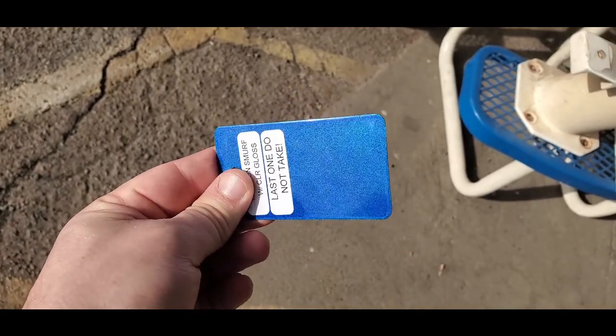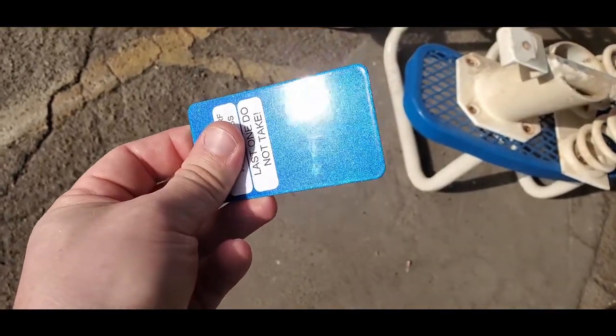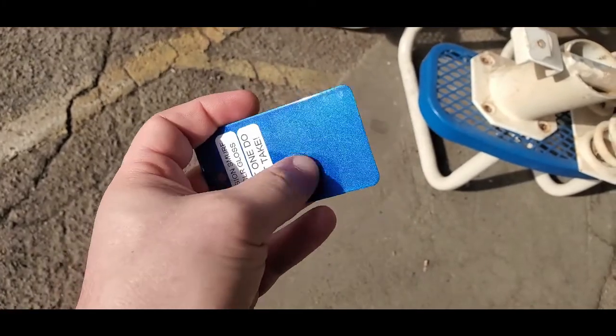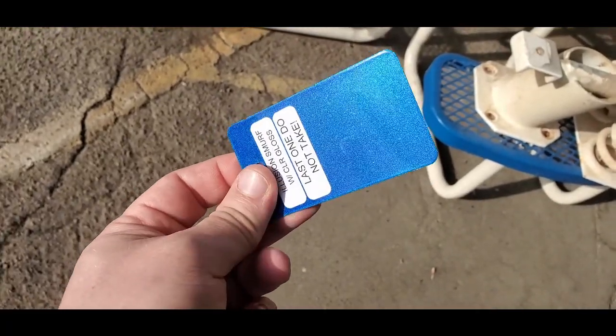That is the color that we are going for. It's a blue metal flake, and that's almost exactly how I had it before. The only difference is when I did the paint before, it was a little darker. But that's the best one that they have in there out of the options, so huge fan of that.